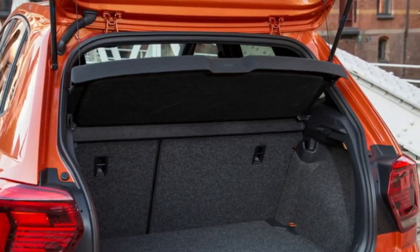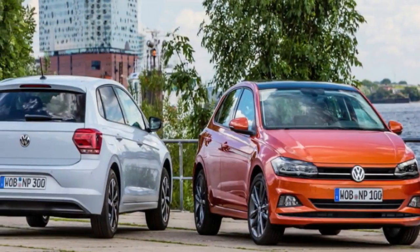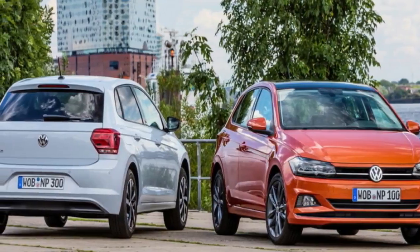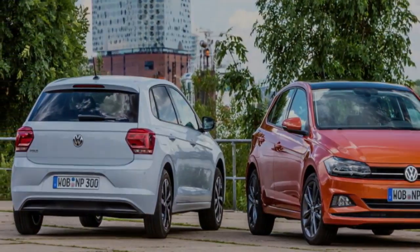At launch, three trim levels will be available: Trendline, Comfortline, and Launch Edition, all featuring a new 1.0-liter three-cylinder turbo petrol engine mated to either a six-speed manual or seven-speed DSG.